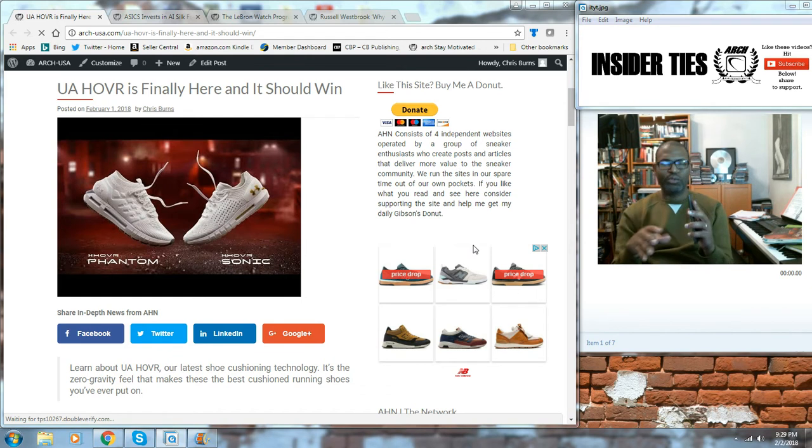Episode 92, four topics for this week's big news in sneakers. And remember, every time I'm doing this, I'm basically giving you guys a blueprint for how you can be engaged in the sneaker community beyond just buying shoes and things like that.